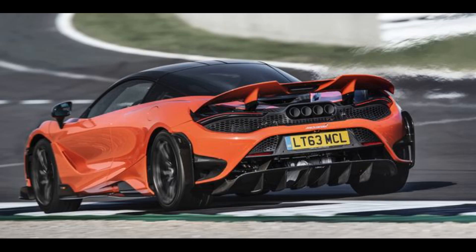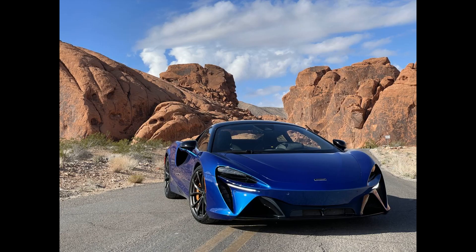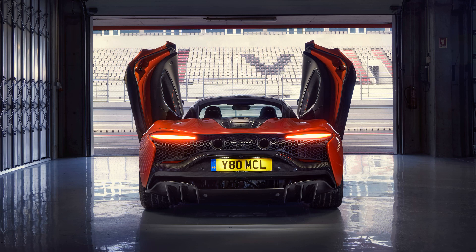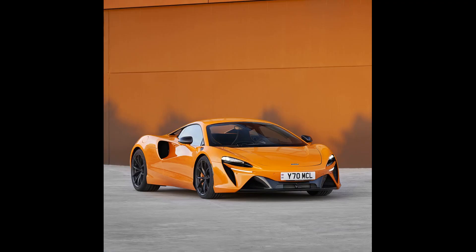The electric motor used in the Artura produces 70 kW (95 PS) and 225 Nm (166 lb-ft) of torque. The car's lithium-ion battery pack has a capacity of 7.4 kWh (27 MJ), weighs 88 kg (194 lbs), and is located under the rear of the passenger compartment.